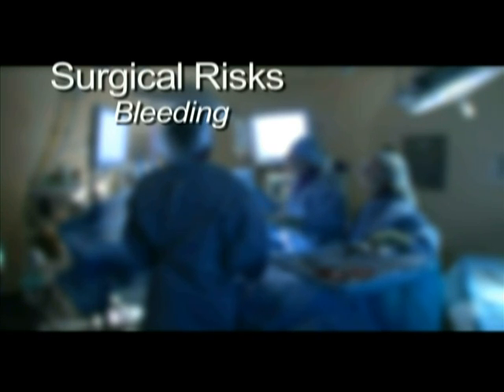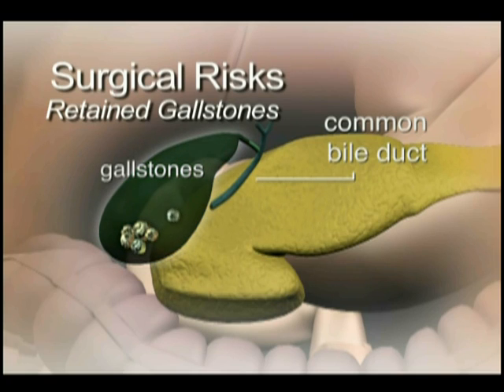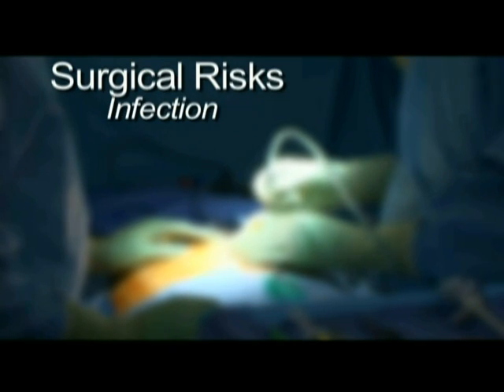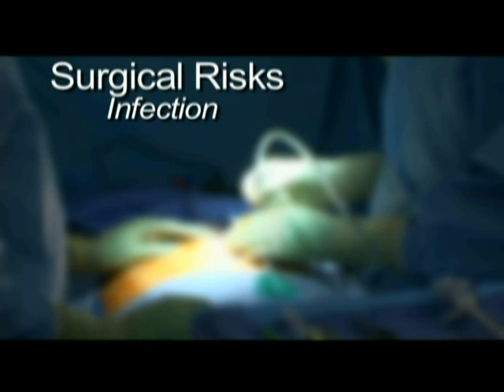Injury to major blood vessels can also affect the ability of the liver to function normally. Retained gallstones that can cause jaundice are another risk. Gallstones can pass from the gallbladder into the bile ducts and become lodged there. Occasionally, these stones are not detected until after surgery. Extraction of retained stones can sometimes be completed with a procedure called ERCP but may require a return to the operating room. Infection is a risk and can occur in the abdomen, in the surgical incisions, or in other parts of the body despite using strict sterile technique and giving antibiotics before the operation begins.